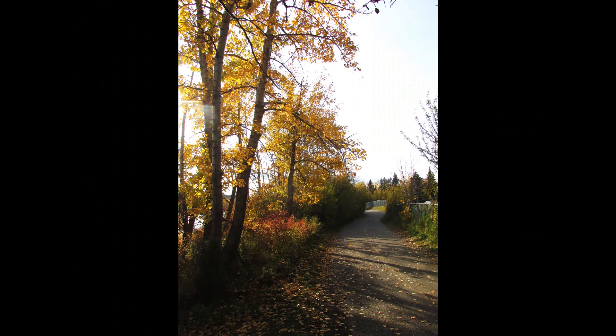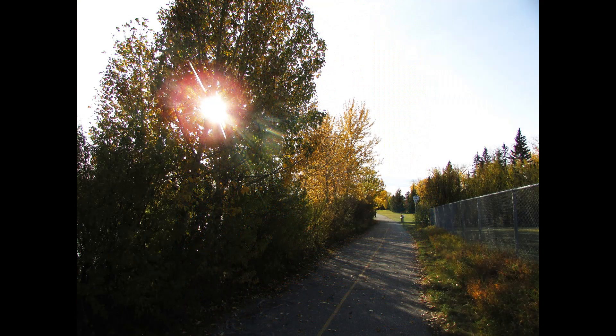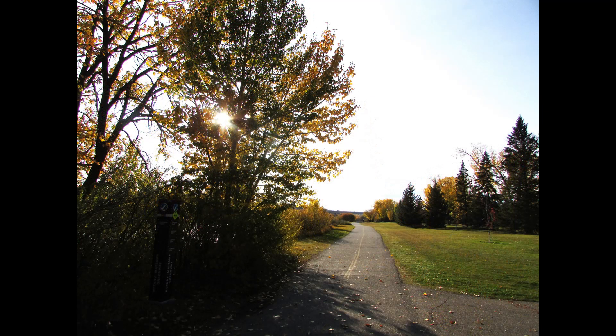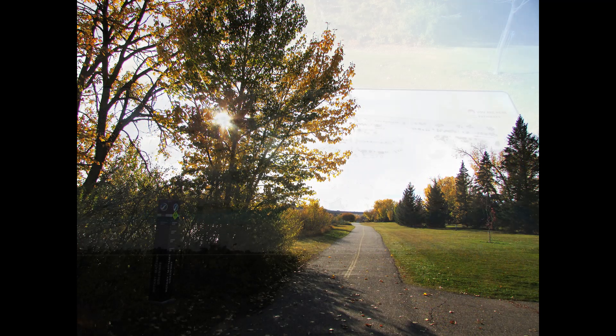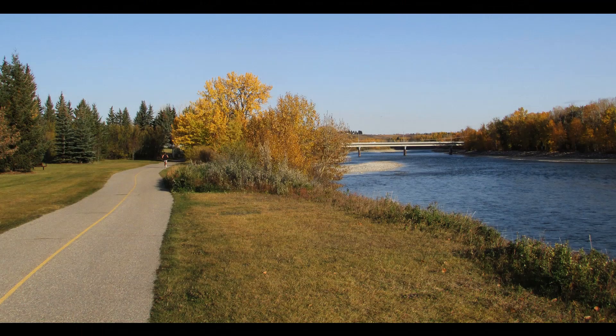Guess that's the way it goes. And now we're back to some more autumn colors as we're walking back along the Bow River, heading back towards the parking lot with light peeking through the trees. Baker Park — here we are.